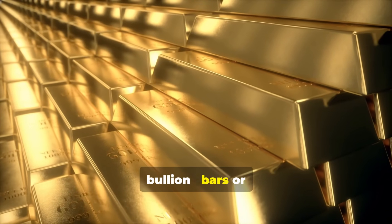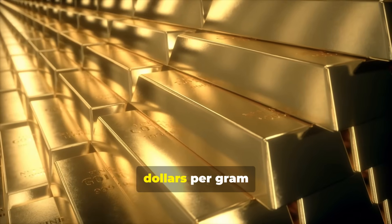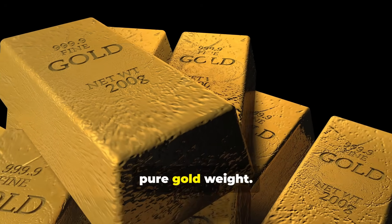If you're buying bullion — bars or coins — it's different. You should never pay more than $5 per gram above the spot price. Bullion doesn't have design or polish costs, just pure gold weight.